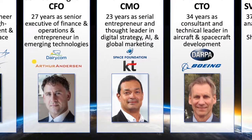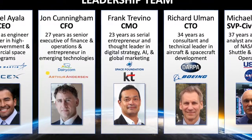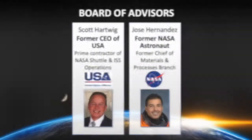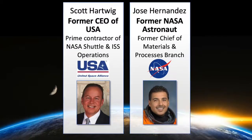Like any startup, it starts with the right team. We brought together the right combination of knowledge and experience in aerospace, technology, and entrepreneurship. And our Board of Advisors are champions in the growth of the space industry.